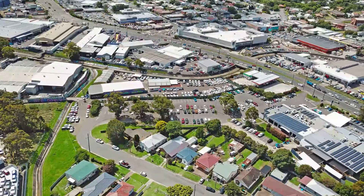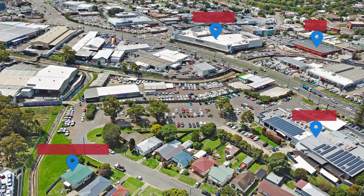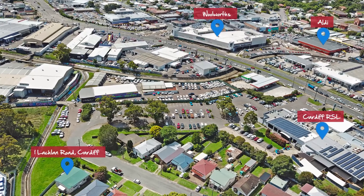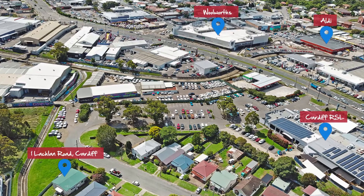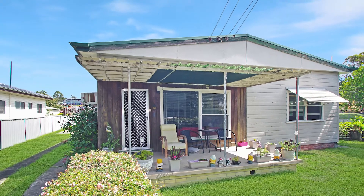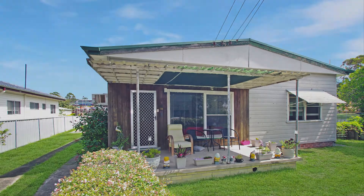Situated within walking distance to Cardiff RSL and Wests, and an easy stroll to the Cardiff shopping precinct with a Woolworths and bottle outlet, as well as plenty of public transport. With a bit of hard work, this home will sparkle once again.